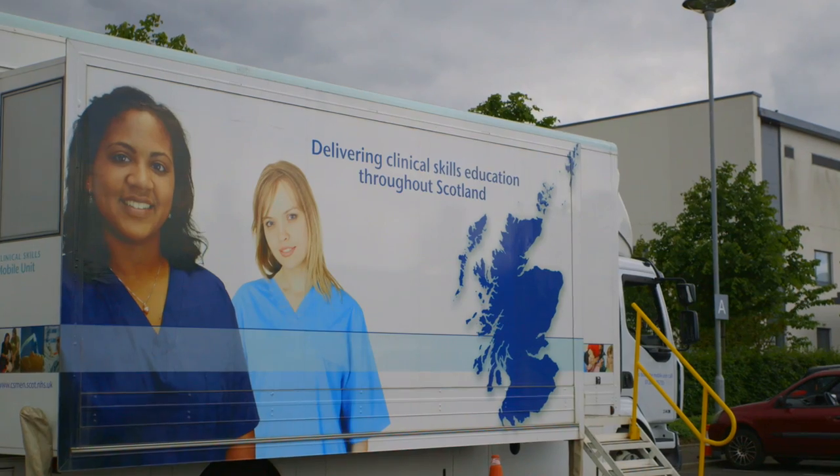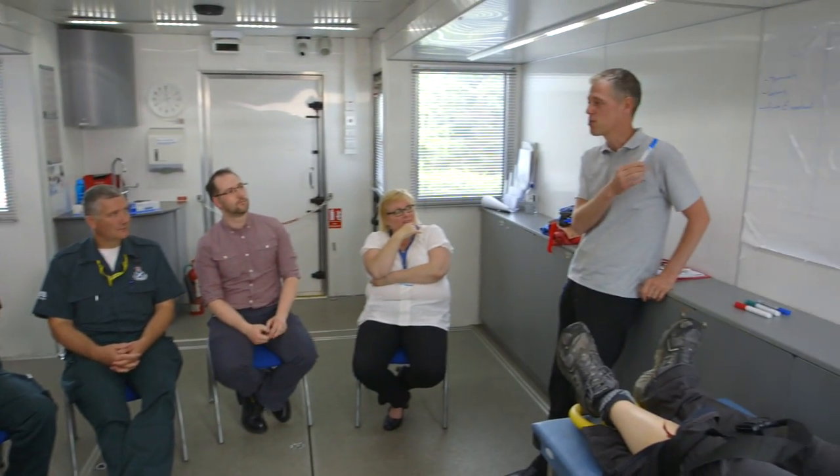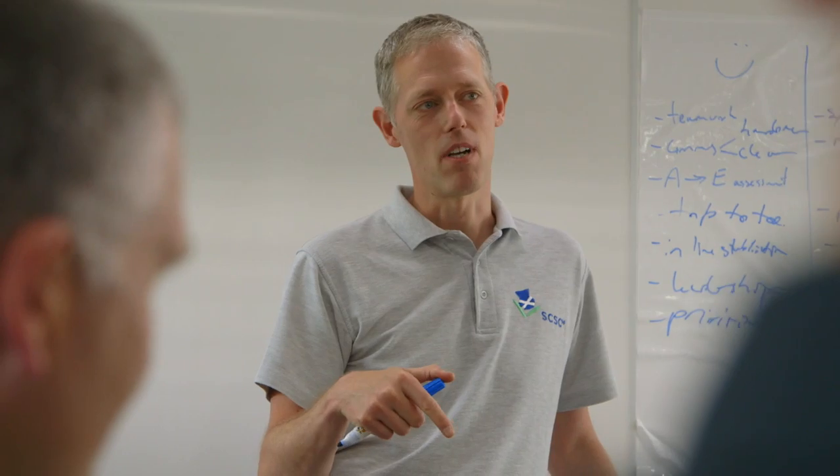The Mobile Skills Unit is a mobile facility dedicated to supporting the delivery of clinical skills, training and education. It's not only a multi-professional unit, it's also multi-agency and it's also open to members of the public.